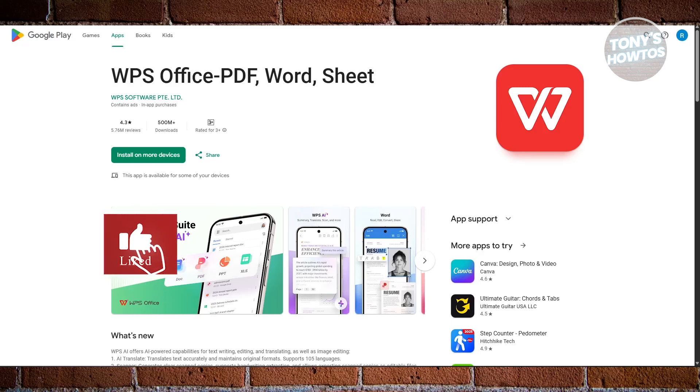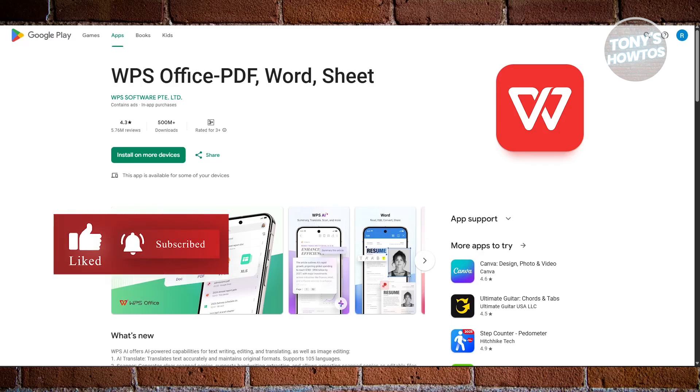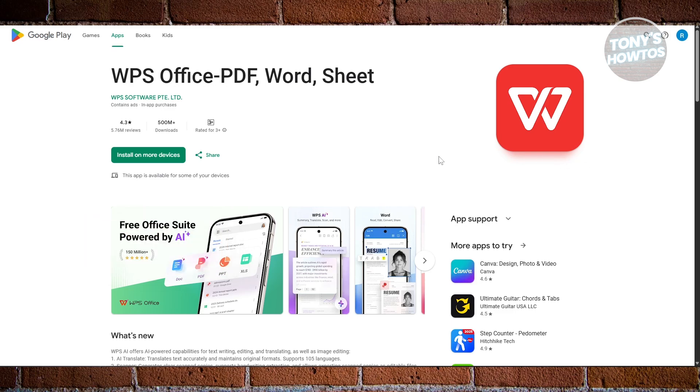Hey guys, welcome to Tony's iTunes. In this video, I'll be showing you the best free office apps for Android.